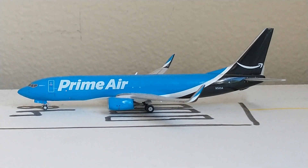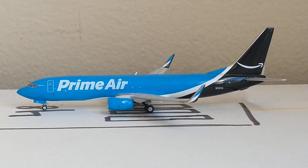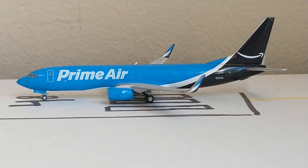Last one I want to show here — we have this Prime Air 737-800 with service out to Ontario. This is another really nice model in the lighting, really like it.